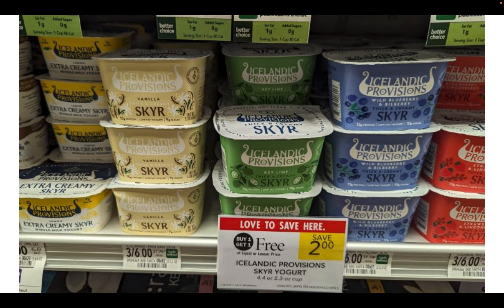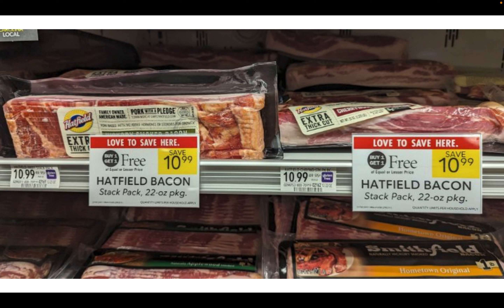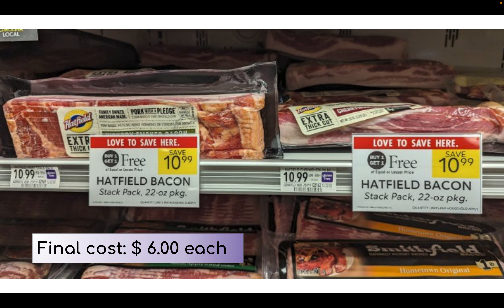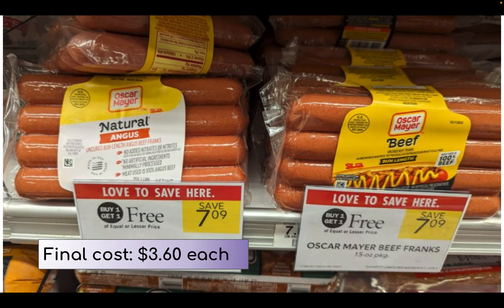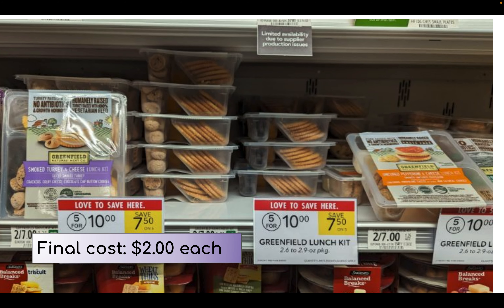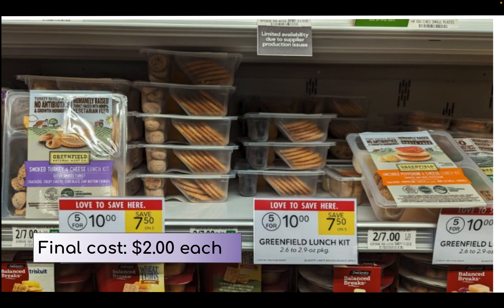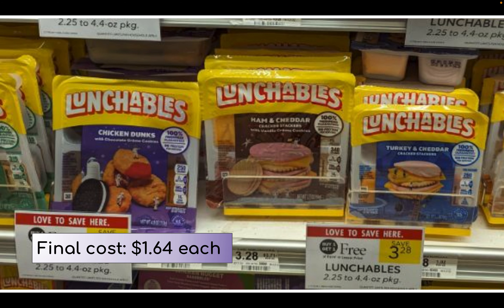Icelandic Provisions yogurt is on sale buy one get one free, priced at $2, making them just $1 per cup. Hatfield bacon is on sale buy one get one free, priced at $10.99, making them $5.50 each. Oscar Mayer hot dogs are on sale buy one get one free, priced at $7.09, making them $3.60 per package — a pretty decent price for these natural beef hot dogs. Greenfield lunch kits are on sale five for $10, making them just $2 each. And lunchables are on sale buy one get one free, priced at $3.28, making them $1.64 — a great time to stock up.